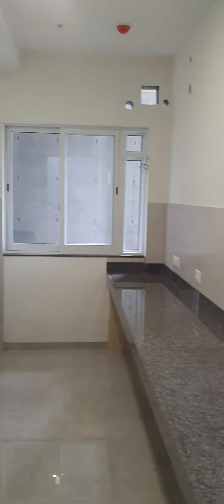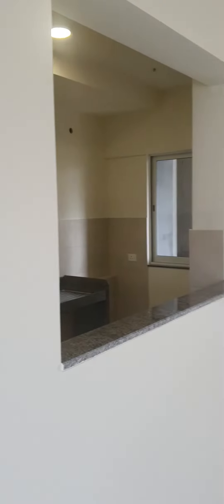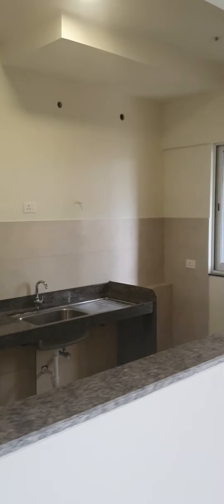It's going to come as it is. This is your living area. These are the tiles which they are giving.